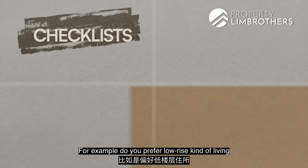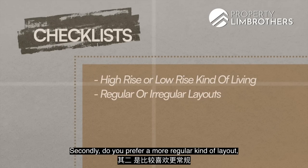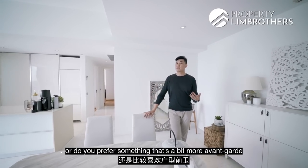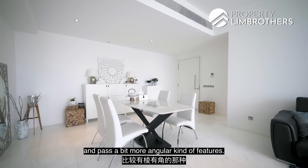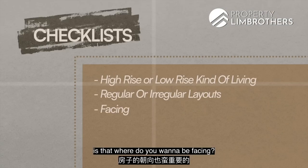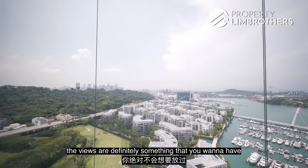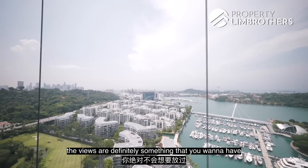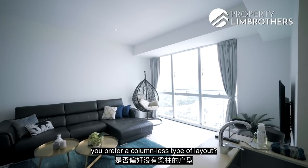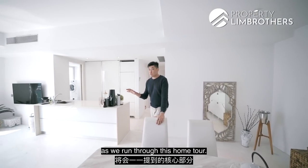Do you prefer a more regular squarish layout, or something more avant-garde with angular features? It's also important to consider your facing direction, because living at the Greater Southern Waterfront means views are definitely something you want. And lastly, do you prefer a column-less type of layout? These are some of the key things we'll be taking you through in this home tour.